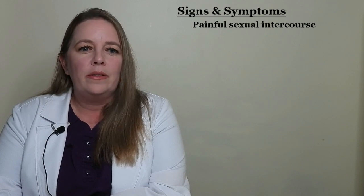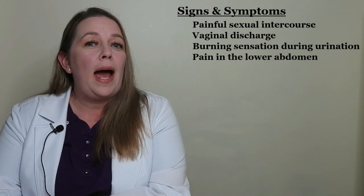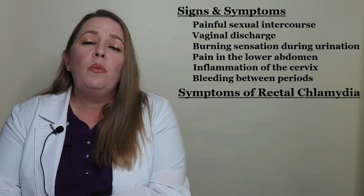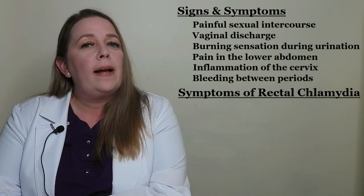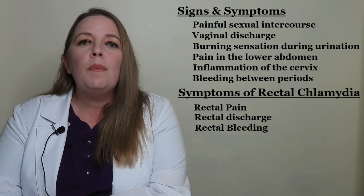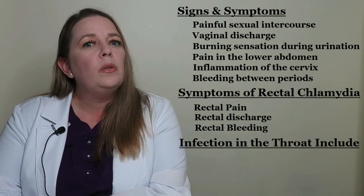Let's start with chlamydia. Chlamydia is a bacterial infection often called the silent infection, because many people do not experience symptoms. Chlamydia is the most reported STD in America. Signs and symptoms in women include painful sexual intercourse, vaginal discharge, a burning sensation during urination, pain in the lower abdomen, inflammation of the cervix, and bleeding between periods. Symptoms of a rectal chlamydia infection include rectal pain, rectal discharge, and rectal bleeding. Women can also develop a throat infection if they perform oral sex on someone with chlamydia, with symptoms including cough, fever, and sore throat.